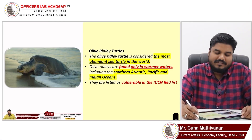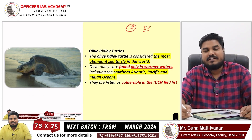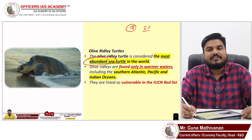In this video we are going to discuss about Olive Ridley turtles. There are seven different types of sea turtles found in the world, and the Olive Ridley is one among them. It is the most abundant sea turtle found in the world.